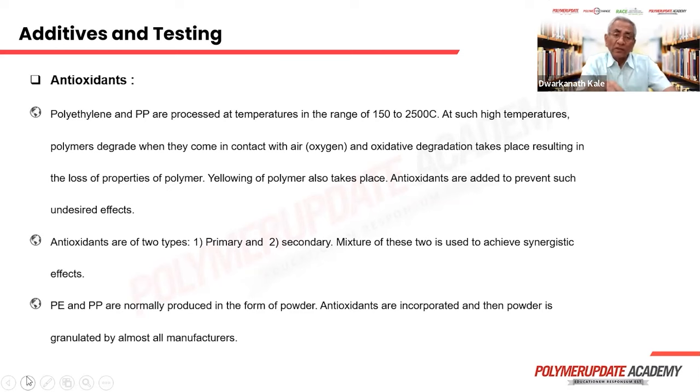So it's not thermal oxidation protection but oxidative protection. Polyethylene and polypropylene are produced in the form of powder, so antioxidants are incorporated by the manufacturer himself at a level sufficient to withstand pelletization and subsequent processing by the processor. That is why antioxidants are normally not added by the processor.